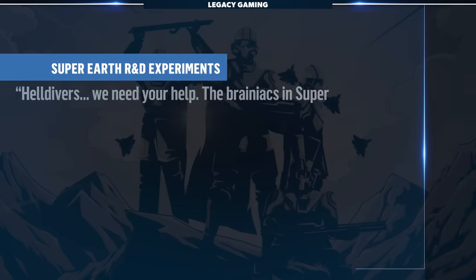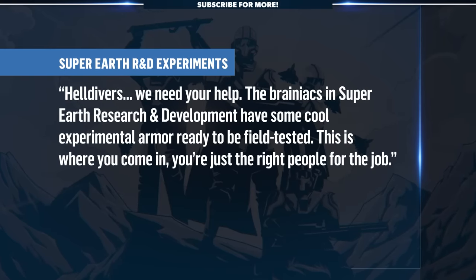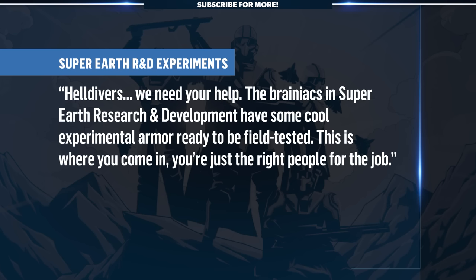The whole theme of this warbond, Cutting Edge, is experimental weapons and armor, and according to the lore, the Brainiacs in Super Earth R&D are looking for some of this gear to be field tested — and that's where we come in. So let's talk tech. What can we actually expect to get our hands on?